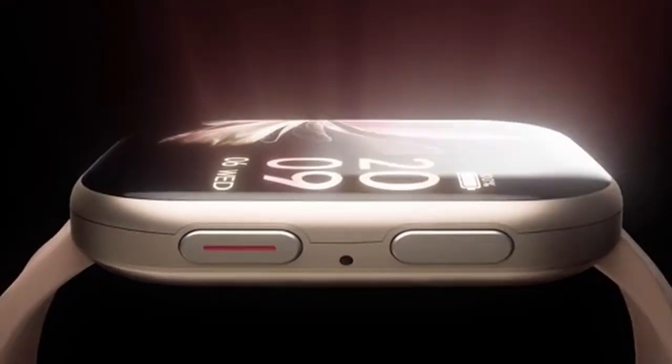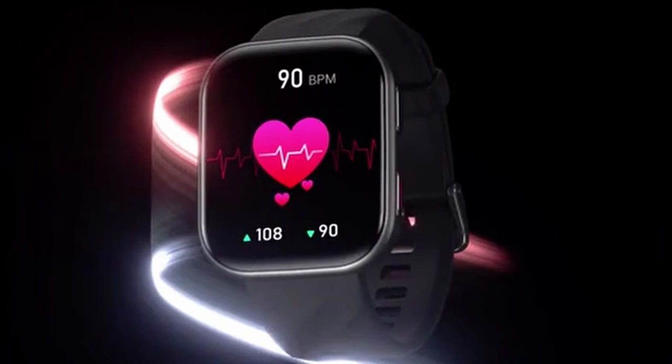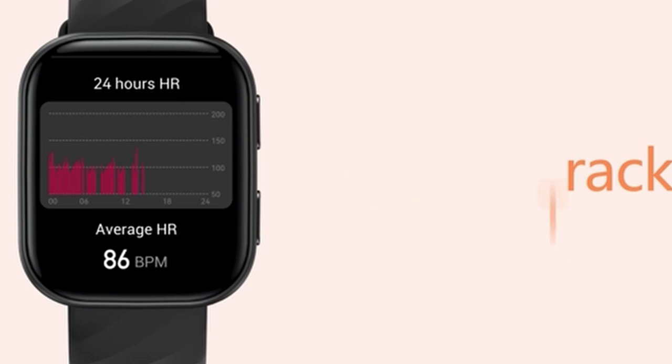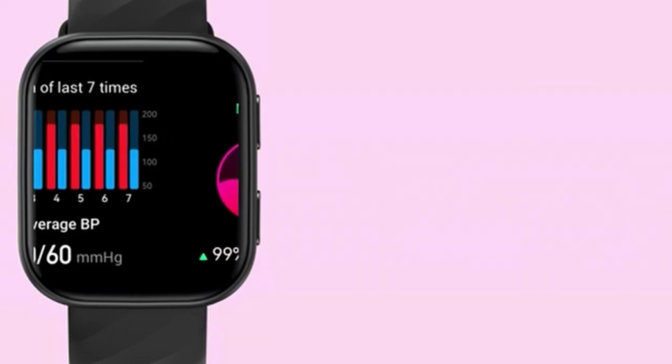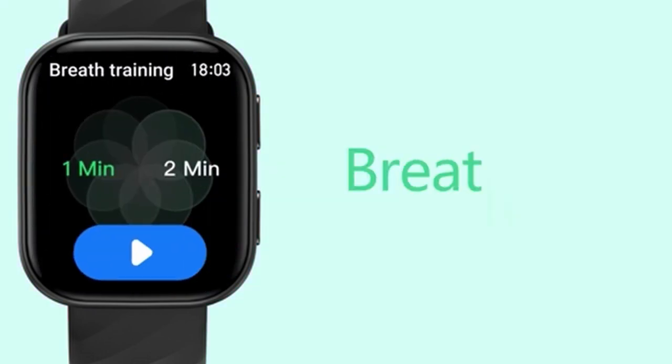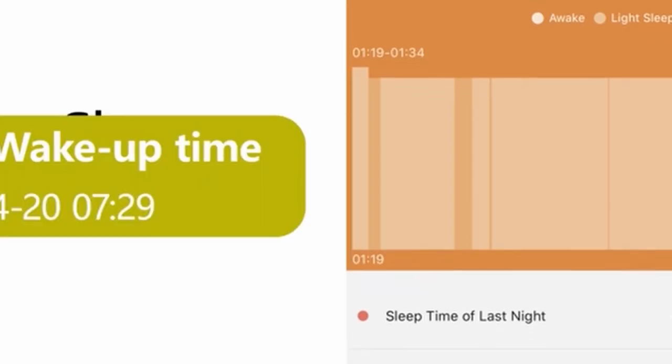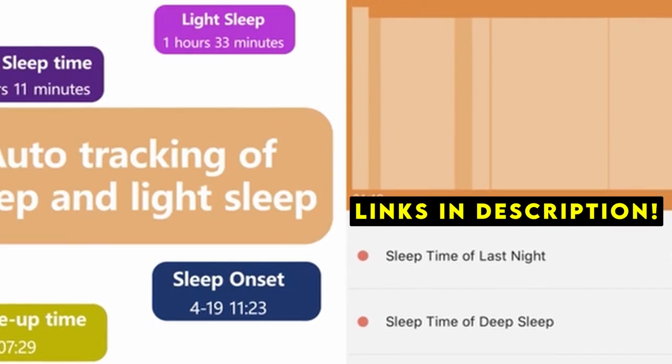Budget-friendly fitness trackers have evolved to offer impressive features without breaking the bank. Hi, welcome to All Cases. In this video we are going to talk about the 5 best budget fitness trackers you can buy. This list is based on my personal opinion and research, and lists them based on quality, features, and pricing. If you want more information and updated pricing on the products mentioned, be sure to check the links in the description below.